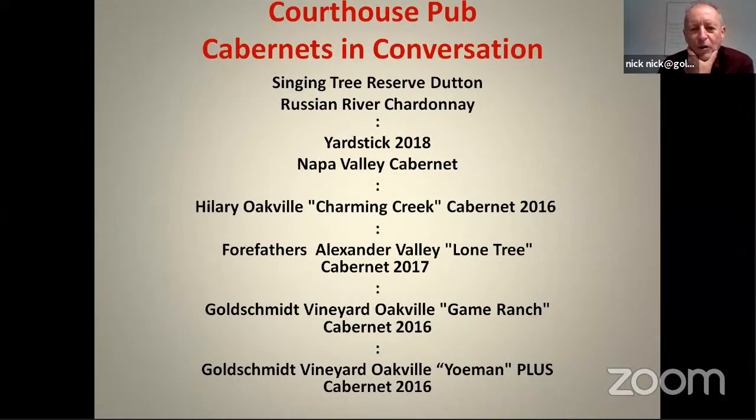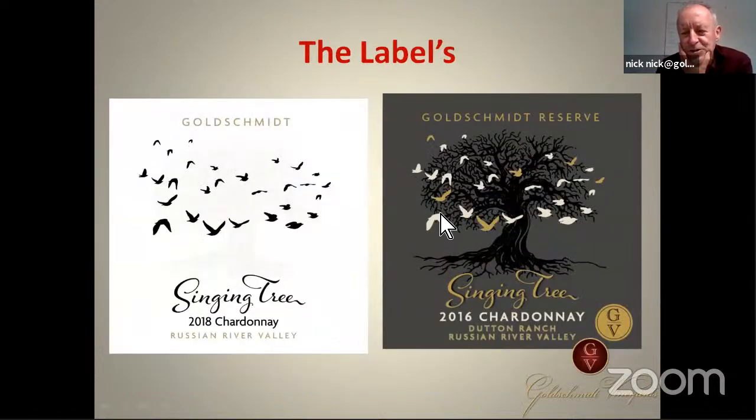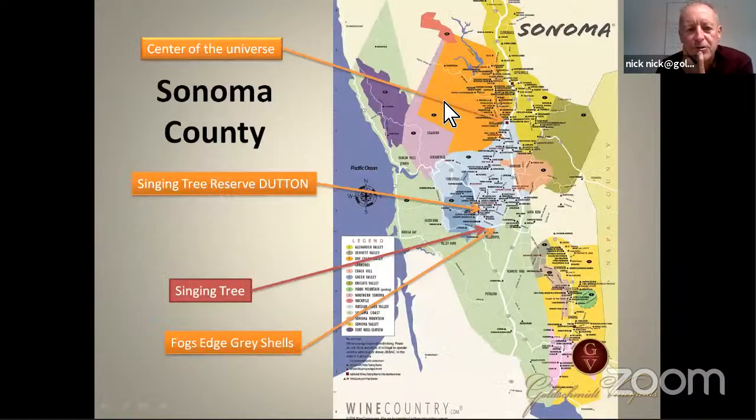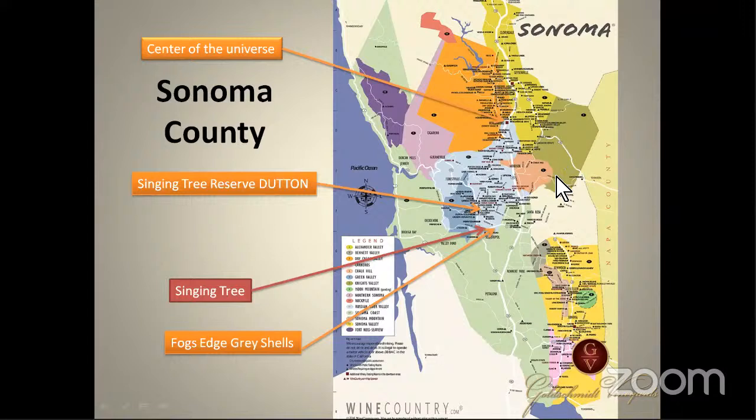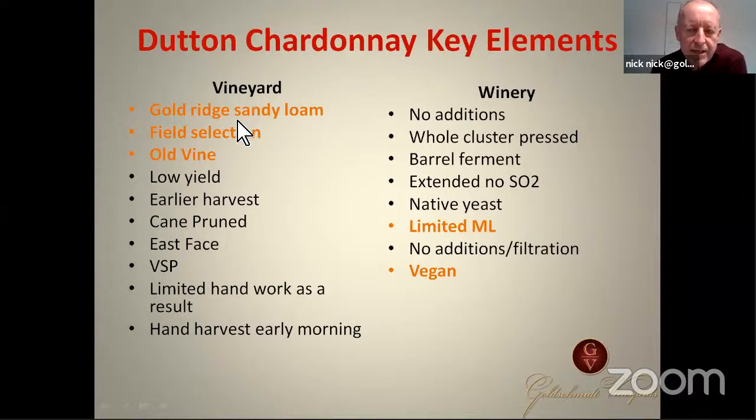We're going to do one white wine and then a bunch of reds. This is my family — my five kids, my front yard. I make wines with my daughters. I also have a couple of sons but I don't make wines with boys' names, dogs, or blue labels. The Singing Tree we're going to show today is the Dutton Chardonnay, which is pretty rare. I'm sitting right here in Healdsburg — about an hour north of the Golden Gate Bridge. There are about 280 wineries here because four appellations meet: Dry Creek, Alexander Valley, Chalk Hill, and Russian River.